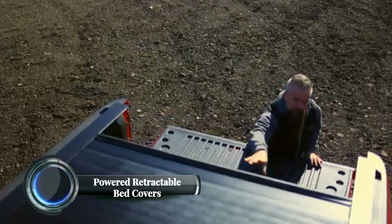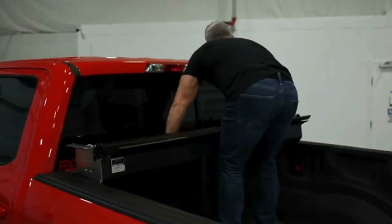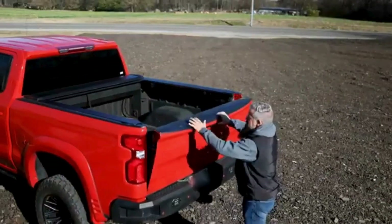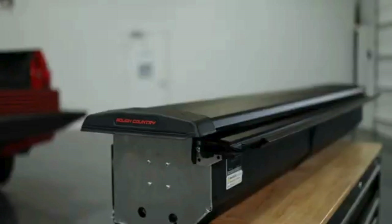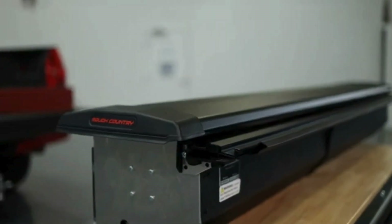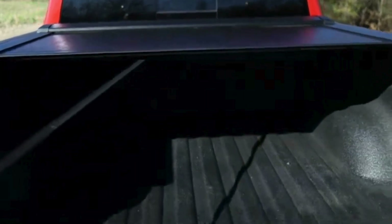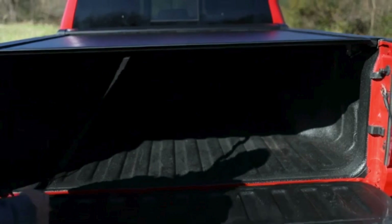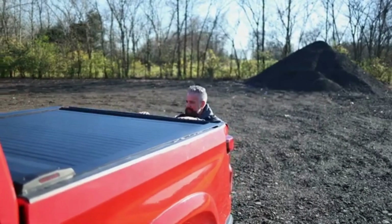Powered retractable bed covers are an advanced solution for truck owners seeking convenience, security, and enhanced utility. These covers, typically made of durable materials like aluminum or polycarbonate, feature motorized systems that allow them to retract or extend at the push of a button, either through a remote control or smartphone app. The latest models are equipped with smart technology such as integrated LED lighting for better visibility at night and sensors that prevent closing when objects are in the way.